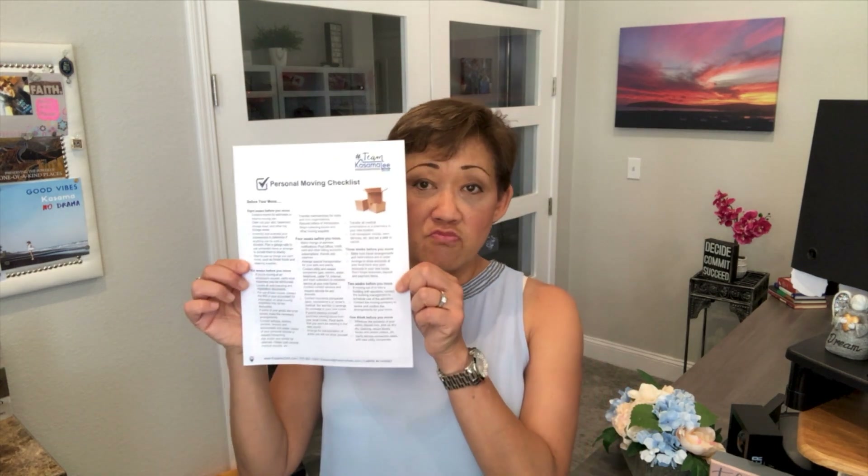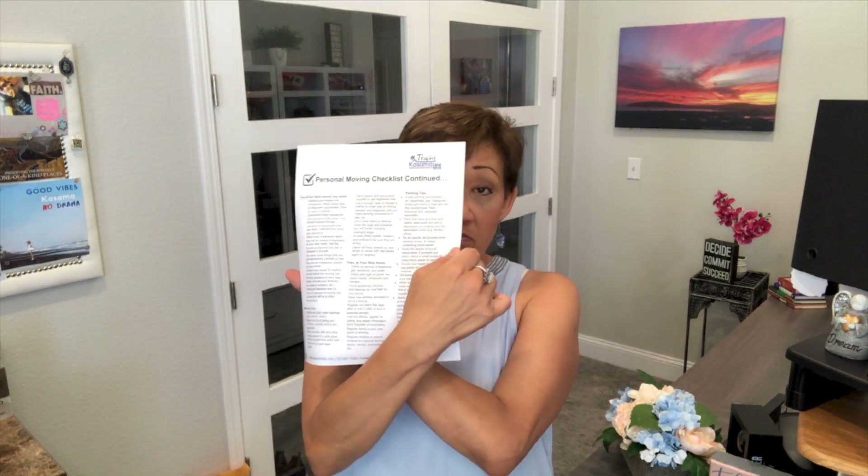I actually put together a moving checklist, both for seller and buyer, because you go through this process and it's nuts, right? Like adrenaline is pumping, you're so excited. There's so much emotion and everybody's congratulating you, and you've got to think about all these other things you have to do. I give this list to my clients, whether they're buyer or seller, so that they can start focusing on what they need to do to be ready to move.